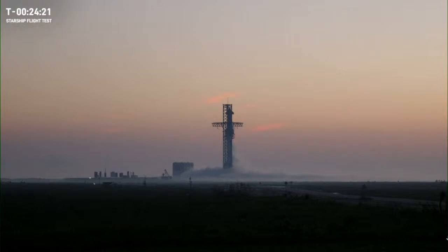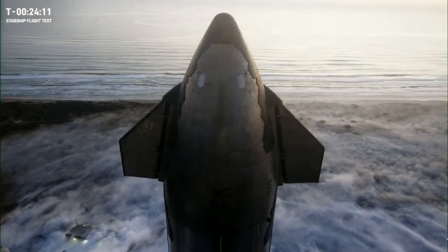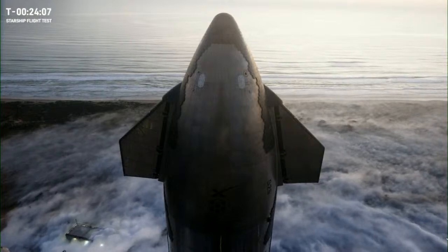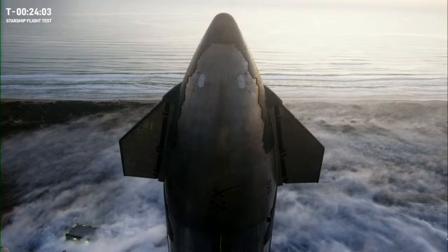Now if for some reason we do not make our test flight today, we have backup launch windows. This could be either 24 or 48 hours after today — it depends on how far we get into the countdown. But for now everything's looking good as we've come up on the 24-minute mark.